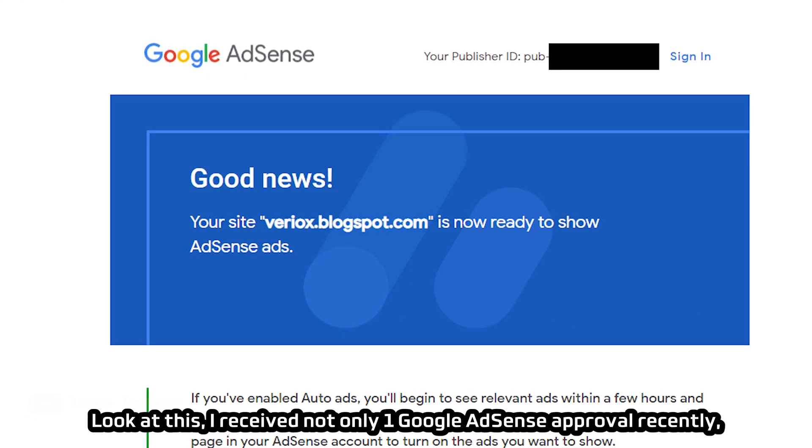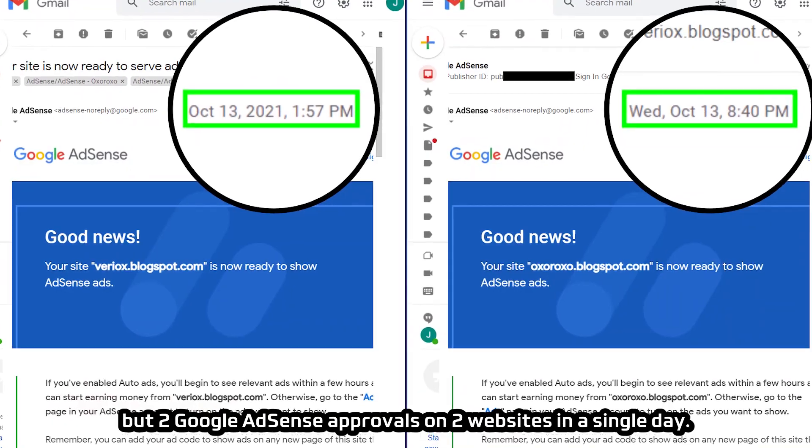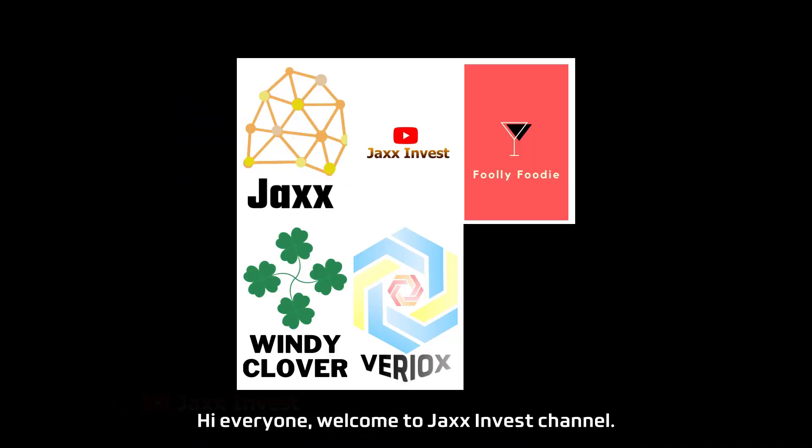Look at this — I received not only one Google AdSense approval recently, but two Google AdSense approvals on two websites in a single day. How lucky it was! Hi everyone, welcome to Jack's best channel.